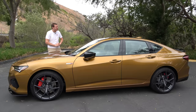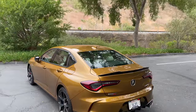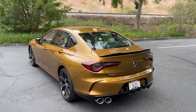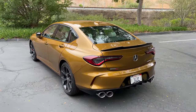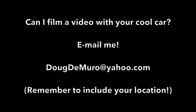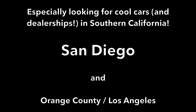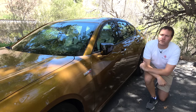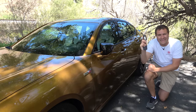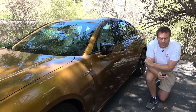I'll take you on a thorough tour of the TLX Type S and show you all the quirks and features of Acura's latest sports sedan. Then I'll get it out on the road and drive it, and then I'll give it a Doug score. I'm going to start the quirks and features at a pretty obvious place — the key, so you can get in.